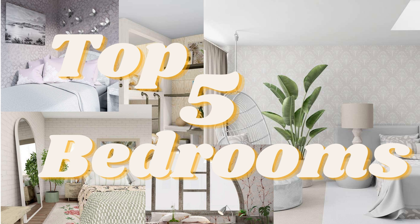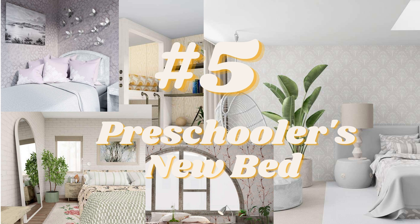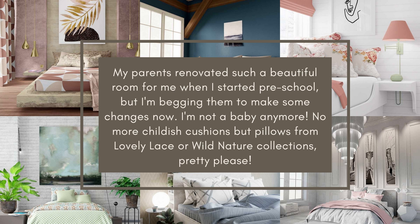So let's start with an oldie but goodie. Number five: Preschooler's New Bed. Here's the brief, written from a little girl's perspective, which I find both hilarious and adorable. My parents renovated such a beautiful room for me when I started preschool, but I'm begging them to make some changes now. I'm not a baby anymore — no more childish cushions, but pillows from the Lovely Lays or Wild Nature collections, pretty please.